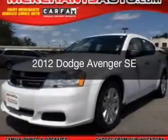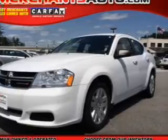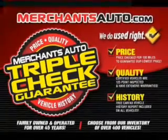This is a used 2012 Dodge Avenger — Grab Life by the Horns. Powered by front wheel drive, a 2.4 liter reliable engine, and an automatic transmission.